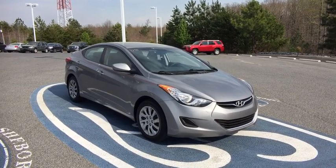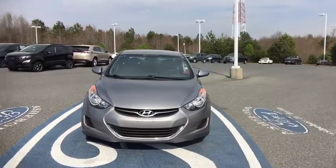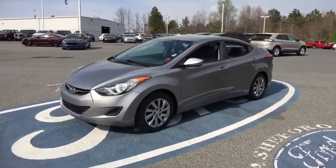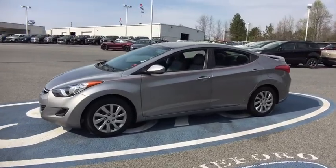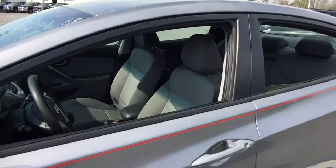The 2012 Hyundai Elantra. The Elantra boasts the most interior room in its class and gets an exceptional 35 mpg. With its luxurious standard features, the Elantra is an easy choice. This vehicle has less than 45,000 miles.